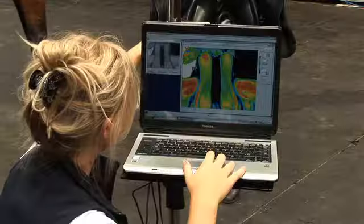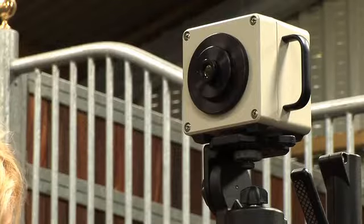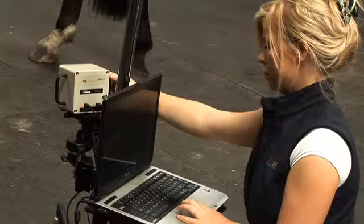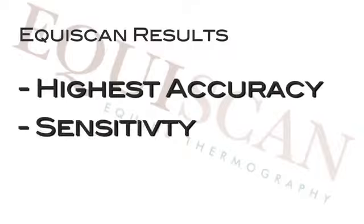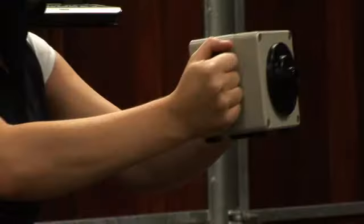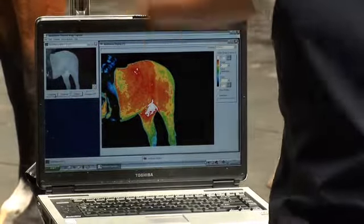At Equiscan we only use medical grade imaging equipment. Our thermal imaging cameras are FDA approved medical screening devices that were designed and built specifically for physiological testing. The results that Equiscan provide are of the highest accuracy, sensitivity and specificity available. Our cameras process 100% of emitted infrared from your horse, meaning all results are extremely accurate.